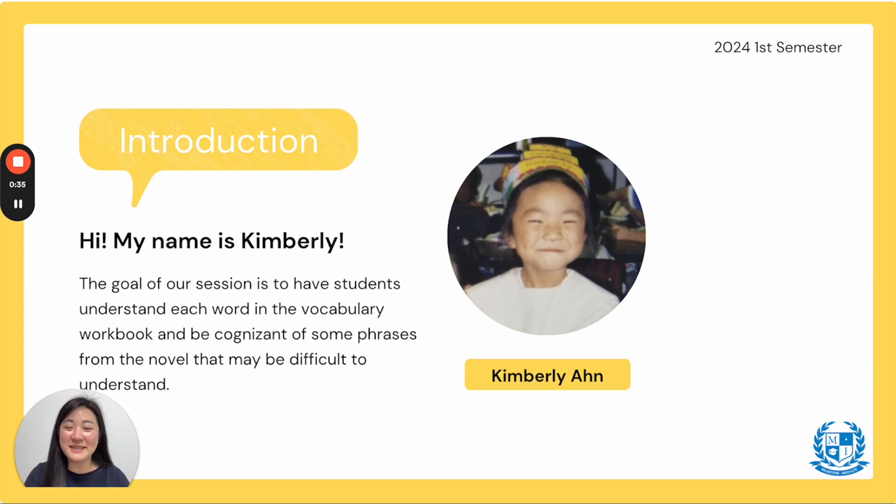My name is Ms. Kimberly and the goal of our session is to have students understand each word in our vocabulary workbook and to be cognizant — which means to know — some of the phrases from our novel that may be difficult to understand. And that was me when I was your age in third grade, and I'll be here to help you along this journey.